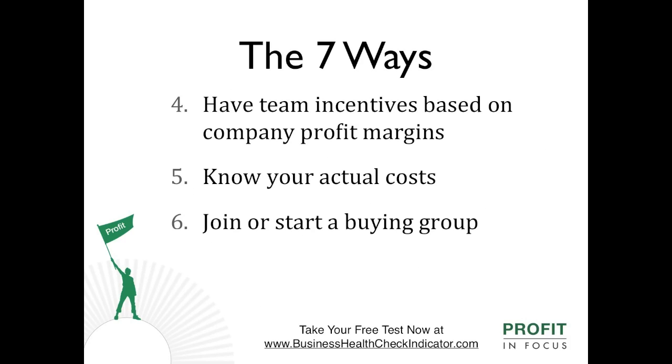Number five: join or start a buying group. Cost savings through bulk purchasing, if it can't be done on an individual company basis.